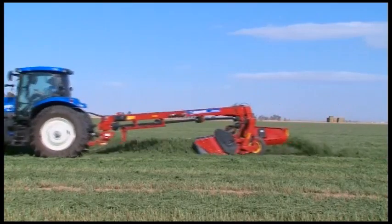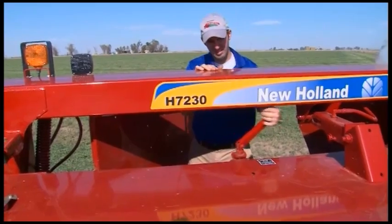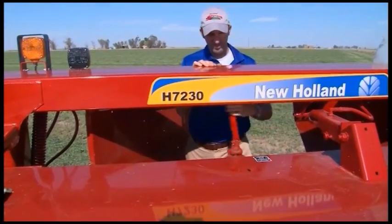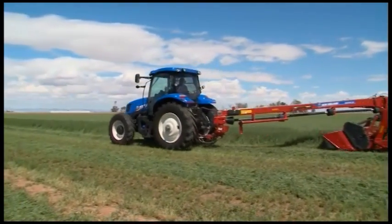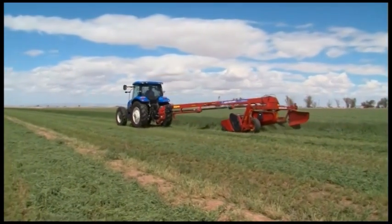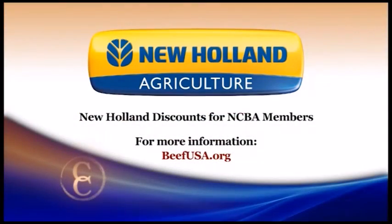Adjusting and operating the mower and conditioner in an appropriate manner is really crucial to producing high quality hay, which is profitable to the beef cattleman, the dairyman, the commercial hay grower and everyone else involved. Producers should also be sure to set the appropriate roll gap and roll pressure to provide the conditioning they want for the crop they're cutting. Be sure to ask your local dealer to review conditioner settings with you prior to the season. From the Imperial Valley of California, I'm Brian Baxter reporting for NCBA's Cattlemen to Cattlemen. New Holland offers outstanding discounts for NCBA members — visit beefusa.org or stop in at your local New Holland dealer.